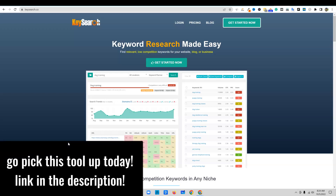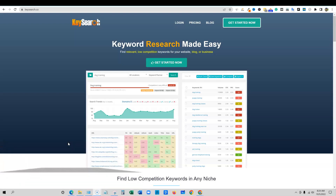By no means am I saying KeySearch or Ubersuggest is as powerful as Ahrefs or SEMrush, but we want to get as much data as we can and be able to do a lot of the things those tools do without breaking the bank.